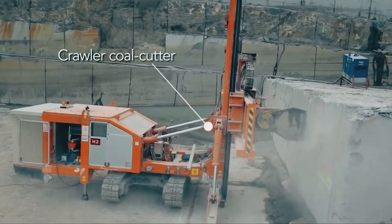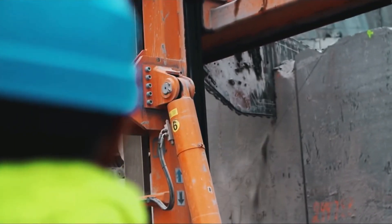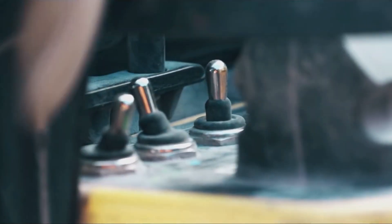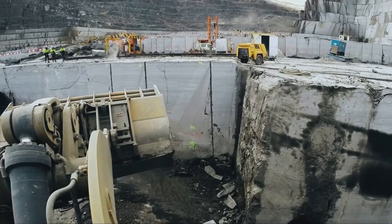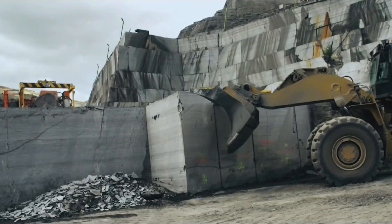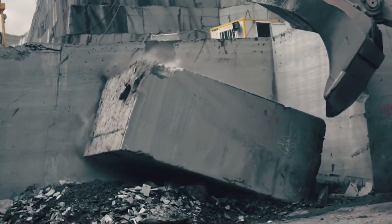The transverse cut can then be carried out by a crawler-mounted coal cutter, which cuts the benches at an average speed of 4 to 8 centimetres per minute. These blocks of boulders around 2 metres wide, now cut from the benches, are tipped over on a mat and removed from their natural bed.